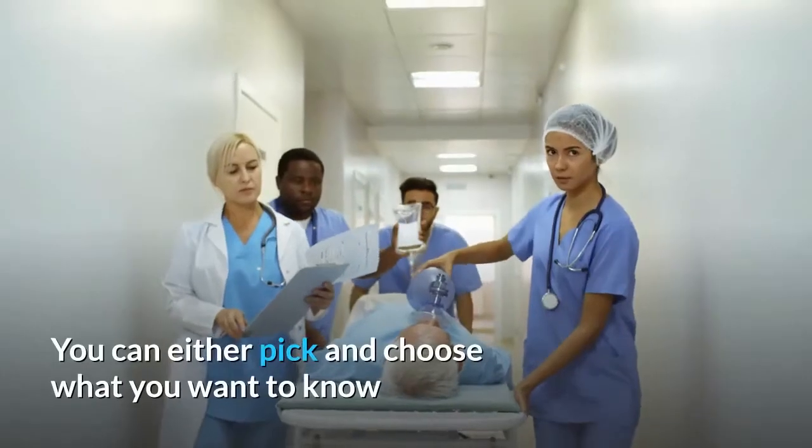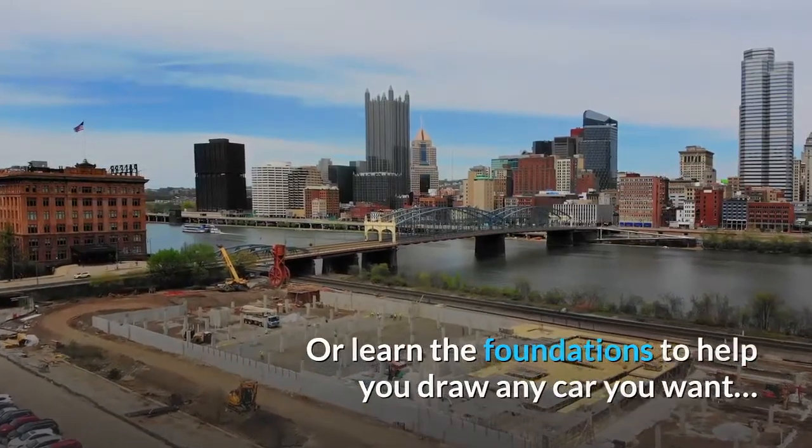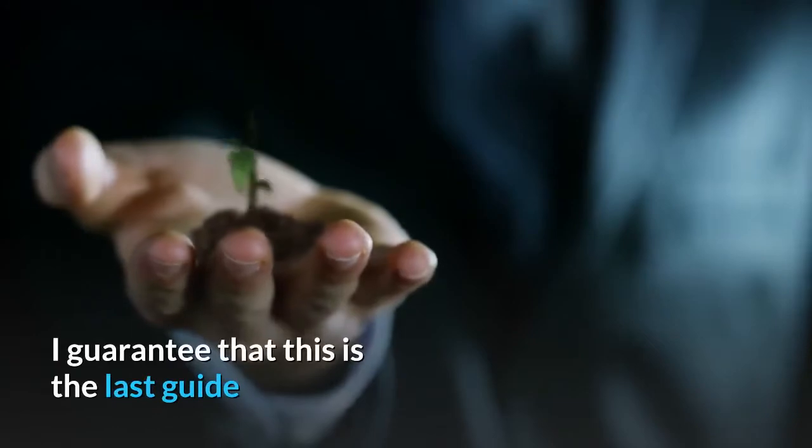You can either pick and choose what you want to know, or learn the foundations to help you draw any car you want — fast. This is a complete step by step guide to drawing cars fast.